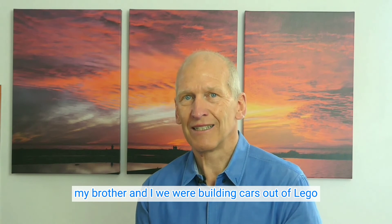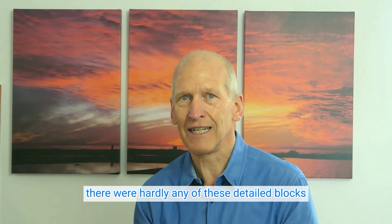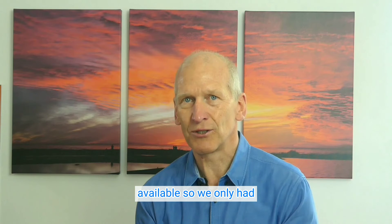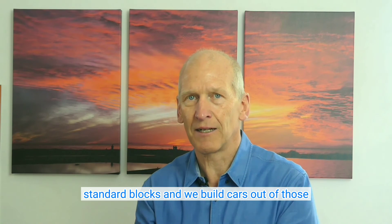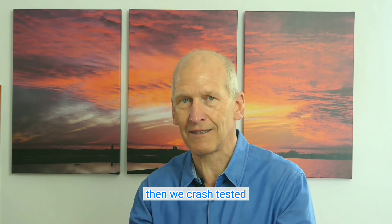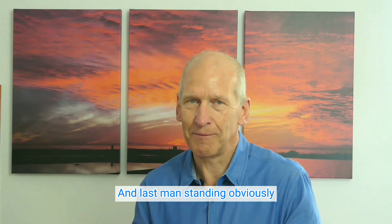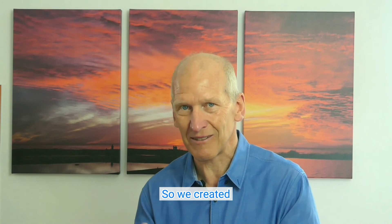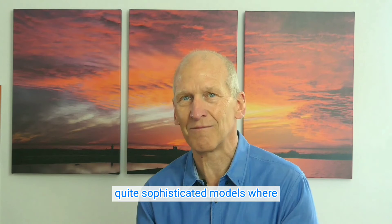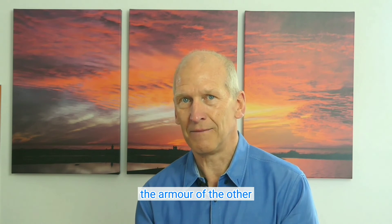When I was young, my brother and I were building cars out of LEGO. Back then, there were hardly any of these detailed blocks available, so we only had standard blocks and we built cars out of them. Then we crash tested these cars by running them into each other — last man standing, obviously. We created quite sophisticated models where we had the idea of how to break down the armor of the other.